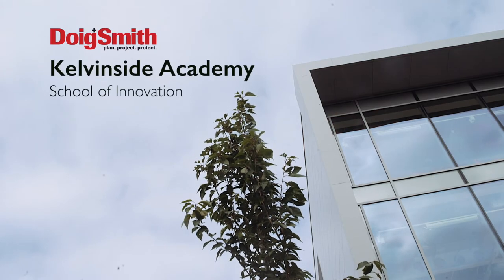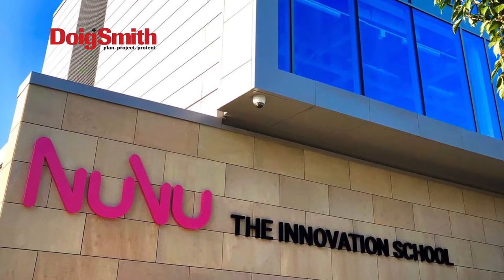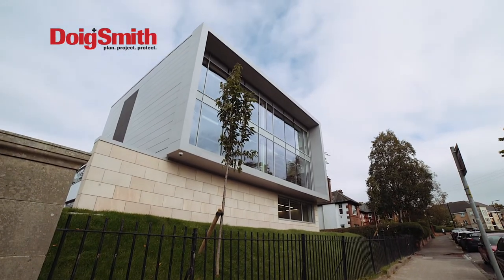We chose Dorgan Smith because of their reputation in the field of education. They've obviously done a number of projects around Scotland with the independent sector, so there was a huge reassurance that they'd successfully rolled out a number of projects for schools including St. Columbus, Merkston Castle, and Robert Gordon's College. There were loads of really amazing projects and huge budgets.